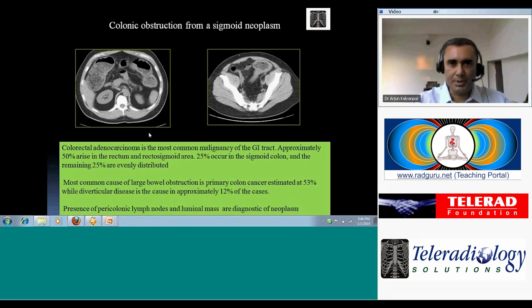Colonic obstructions are more commonly related to tumors. We look for dilated colon that abruptly terminates at a transition site showing shouldering, which indicates the proximal extent of the tumor. Colorectal carcinoma is the most common cause, with the vast majority occurring in the rectum and sigmoid colon and the remaining 25% distributed through the rest of the bowel. Pericolonic lymph nodes in association with an intraluminal mass are highly suspicious for bowel tumor.